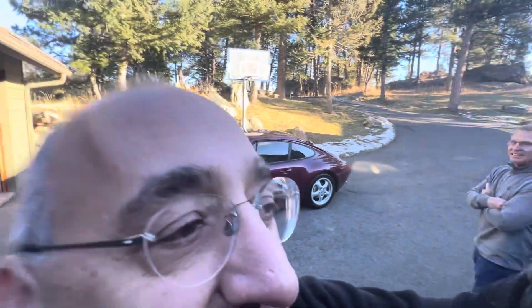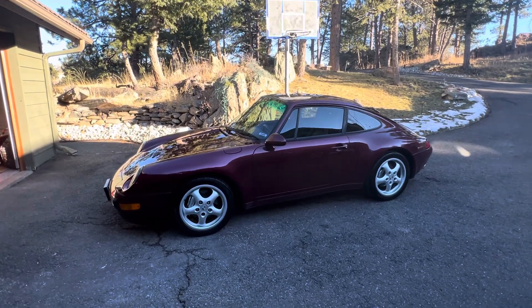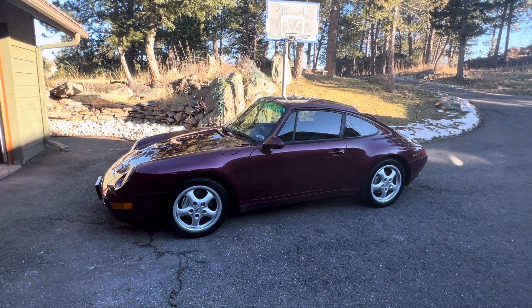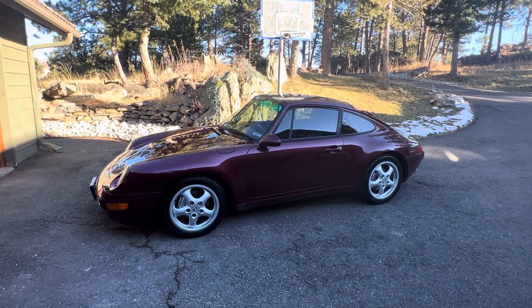Good afternoon, it's Joe again. We're on the west side of Denver today. You know I love 993s — I've got a '97 993 myself. This is a '96 C4 in probably the best color for a 993: it's Arena Red.